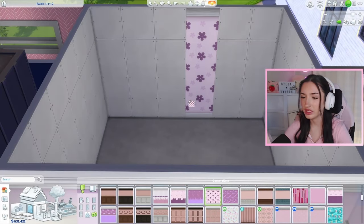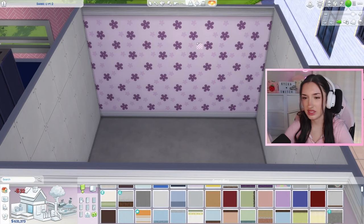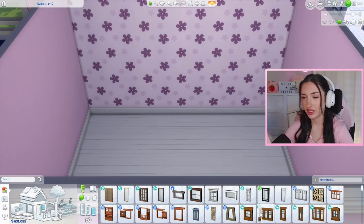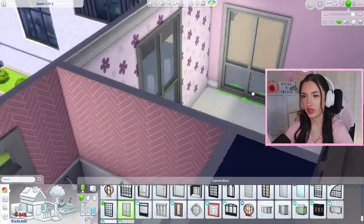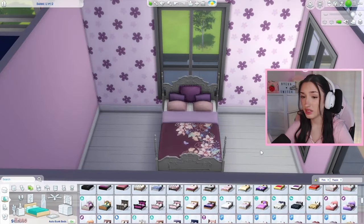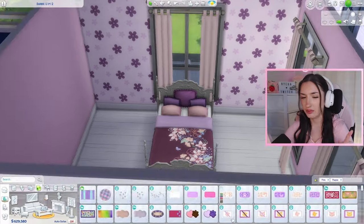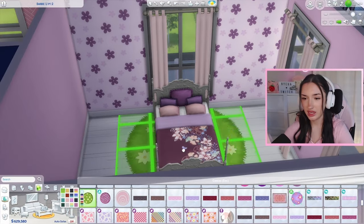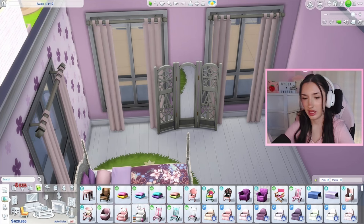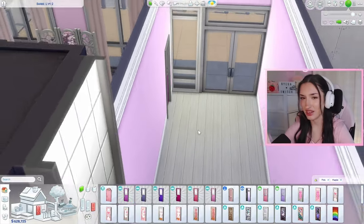I feel like I kind of want to do this wallpaper — maybe we'll keep it as an option. I also like this as a basic wallpaper. Maybe we do an accent wall of this pinky purple and then the rest in this color — yeah, I think that's cool. For the floors maybe we'll do white, and I want some big windows to bring in lots of light — one here and one here. For a bed it might be a little difficult to find a pinky purple bed. This could work because it also has butterflies on it — I feel like it's kind of a vibe. We need a door — this one has butterfly wings on it! It was made for Thumbelina's room.